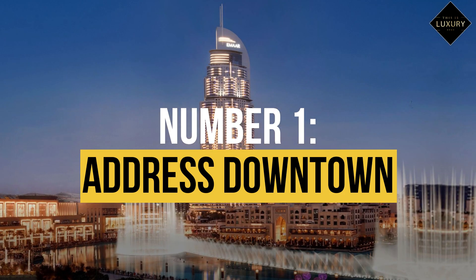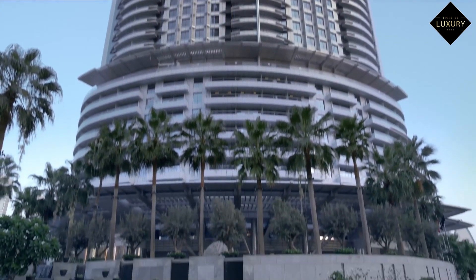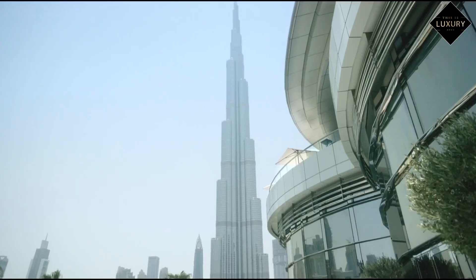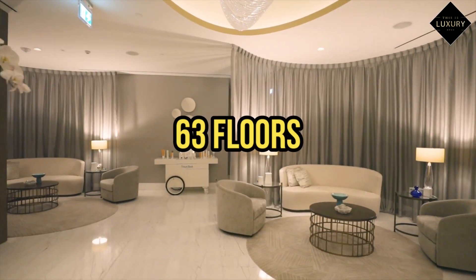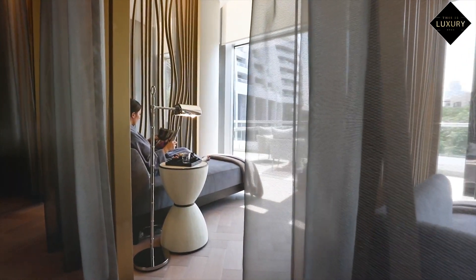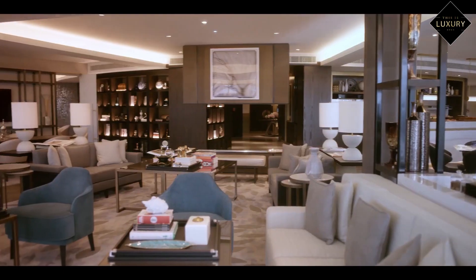Number 1: Address Downtown, $540 per night. A five-star luxury hotel in downtown Dubai, Address Downtown has views of the Dubai Fountain and the Burj Khalifa. With 63 floors and a maximum height of 302 metres — 990 feet — this hotel nearly rivals the landmark in height.